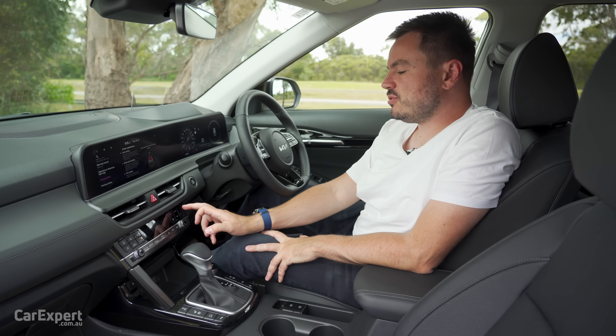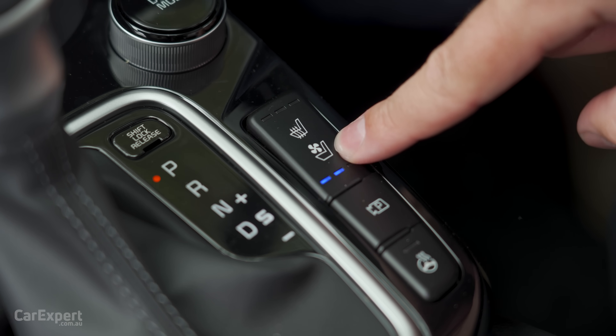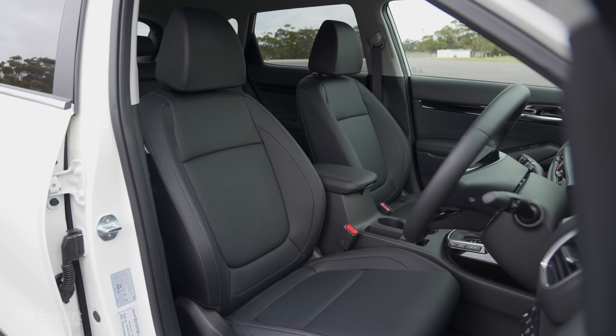On the comfort front, you have single-zone automatic climate control, heated and cooled seats for the driver and front passenger, and a heated steering wheel as well. The seats themselves are actually quite comfortable — perforated for the air to come through, and they hug you in nicely.